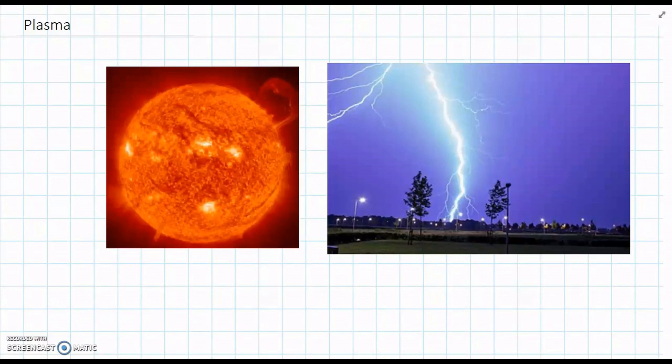So earlier, we've learned that there are three main states of matter. We have solids, liquids, and gases.